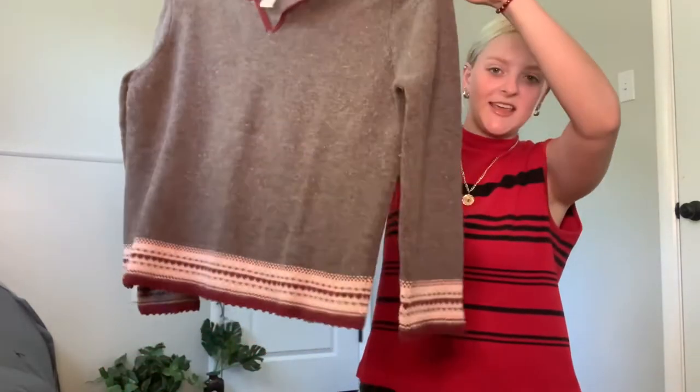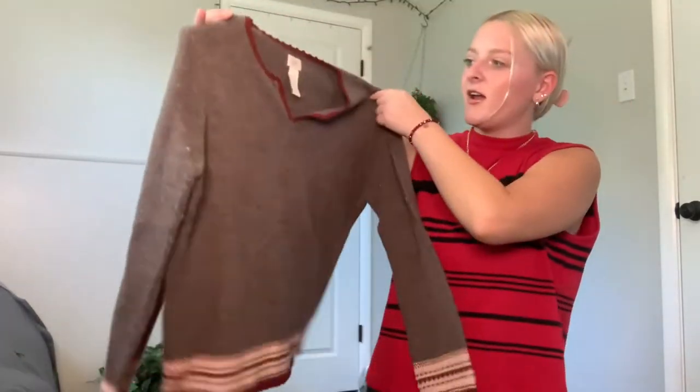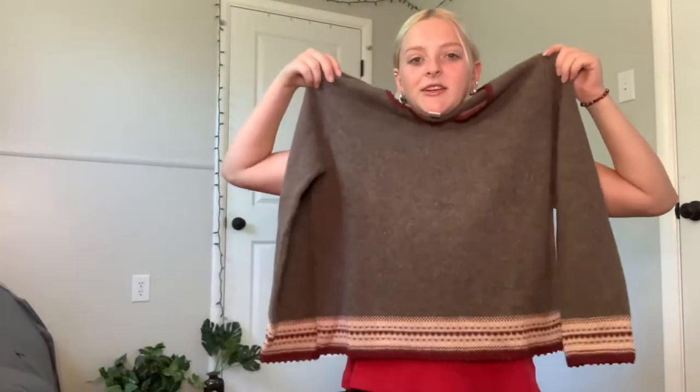Then I've got this lambswool sweater from J.Jill — it's super pretty. I like the sweater detailing on the bottom, but I hope it's not too itchy or anything.